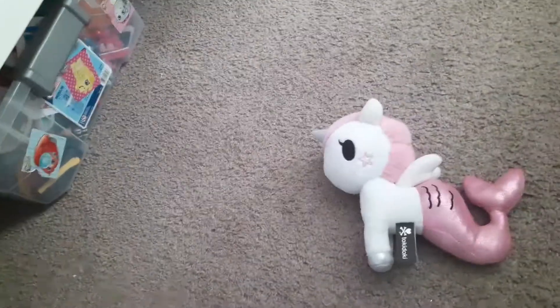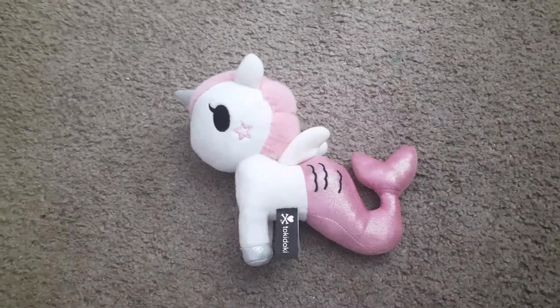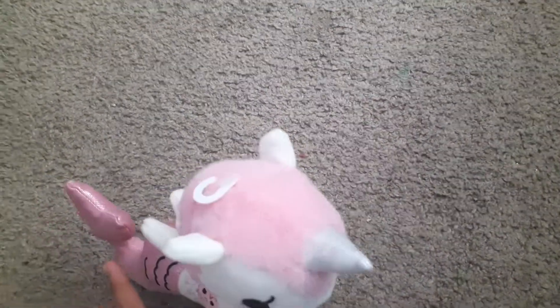Hi guys, this is Grace here. Today I'm going to do another toy review of my Neon Star Mermaid Unicorn plush toy. So let's get started.